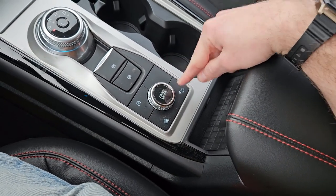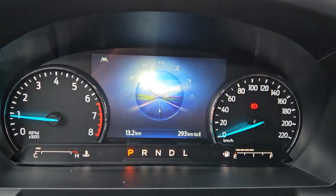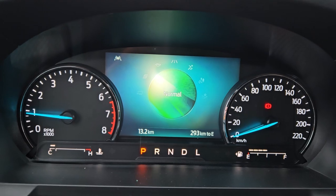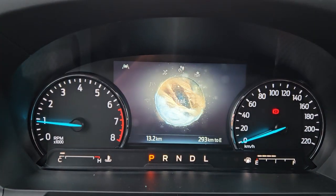You also have hill descent assist and a drive mode selector for normal, eco, sport, and tow haul. On the opposite end you have slippery, trail, and deep snow and sand modes.